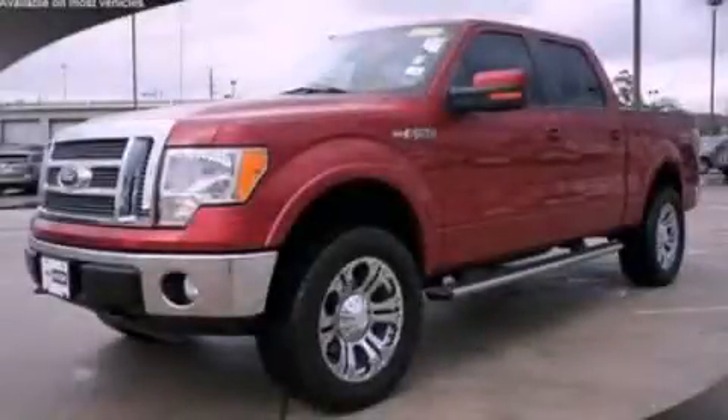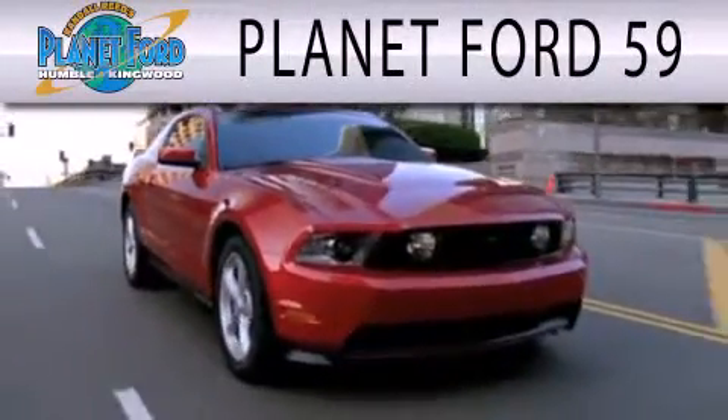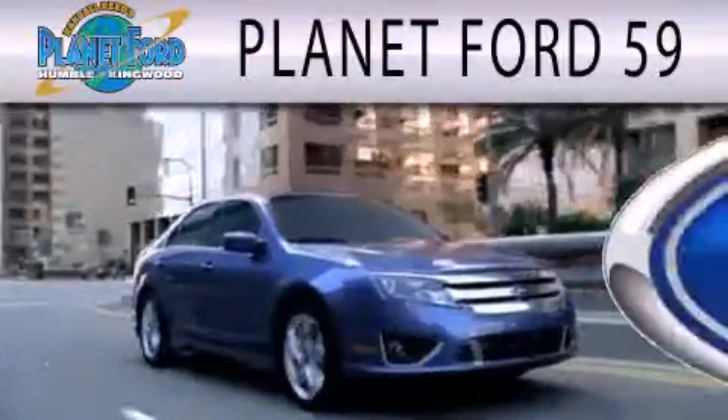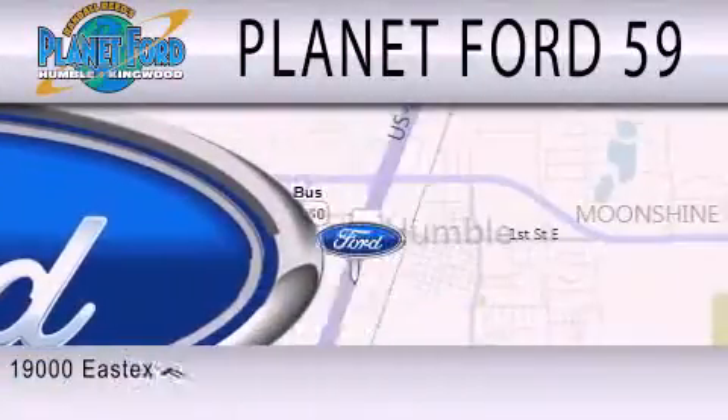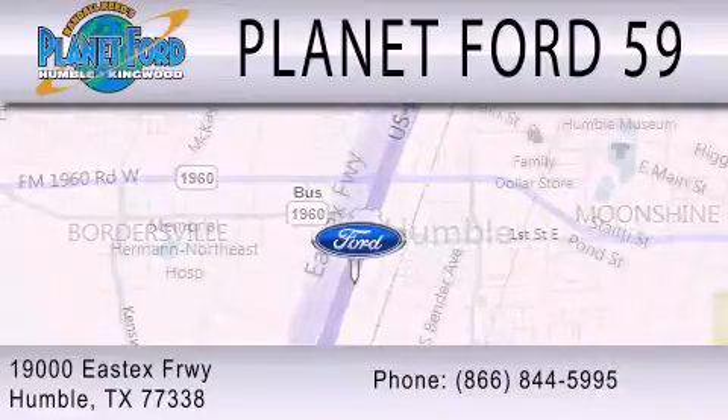Stop by today and test drive this automobile for yourself. Planet Ford 59 is dedicated to doing everything possible to ensure that the experience you have selecting your next vehicle is as pleasant as possible. We are located at 19000 East X Freeway in Humboldt.